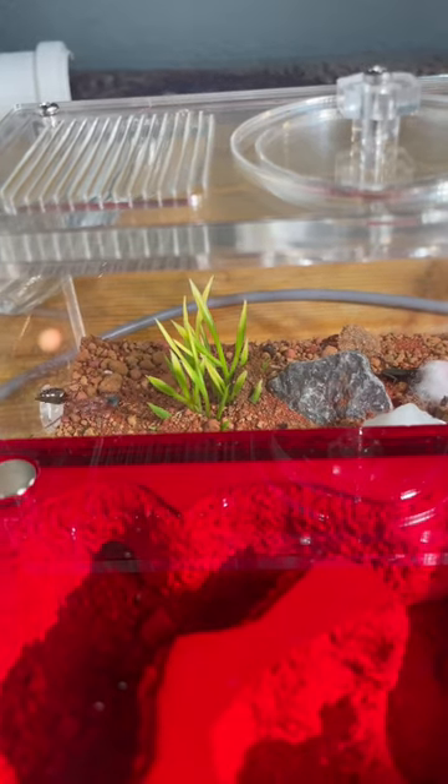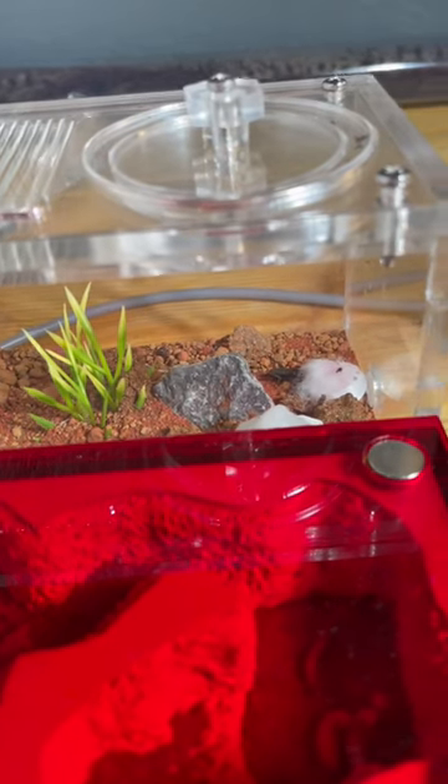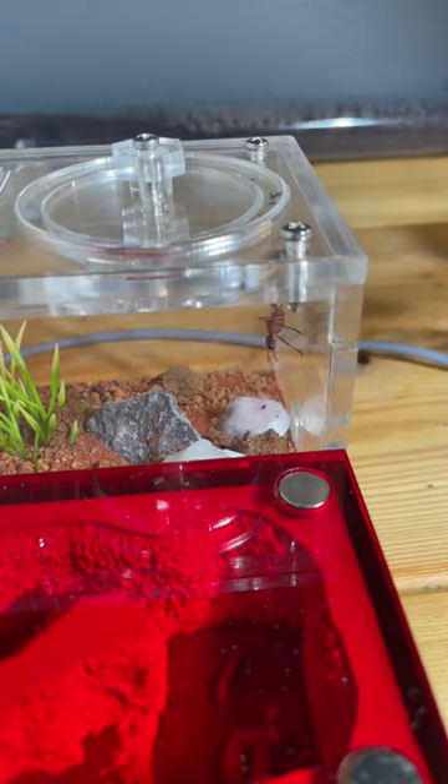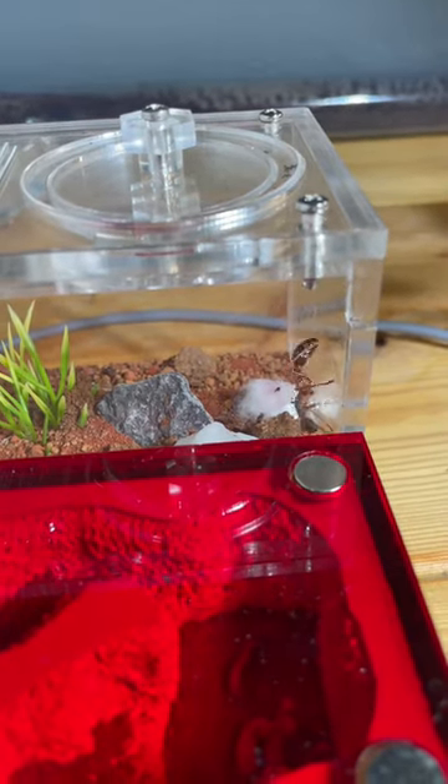Today I'll be feeding this massive bull ant queen a live cricket. This queen is a hunter, and after I added the cricket, the queen immediately knew something was wrong. She's very quick to walk around, although she can't yet see the cricket. But it doesn't take long before the queen sees the cricket and goes in for the kill.